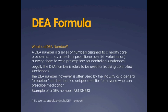What is a DEA number? A DEA number is a series of numbers assigned to a health care provider, such as a medical practitioner, dentist, or veterinarian, allowing them to write prescriptions for controlled substances. Legally, the DEA number is solely to be used for tracking controlled substances.